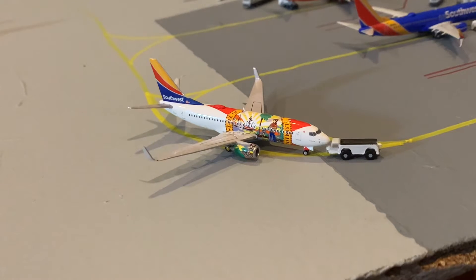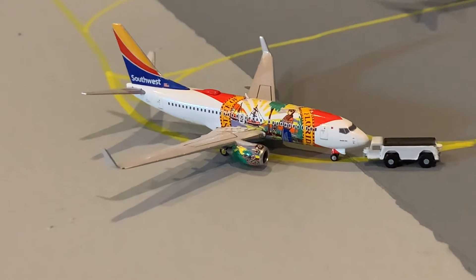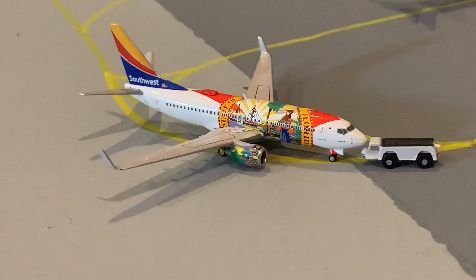We will start off here with this Southwest 737-700 in the Florida 1 livery, just pushing back out of gate Bravo 3. He is currently pushing back for a flight nonstop out to Baltimore today, after arrival from Houston Hobby earlier.